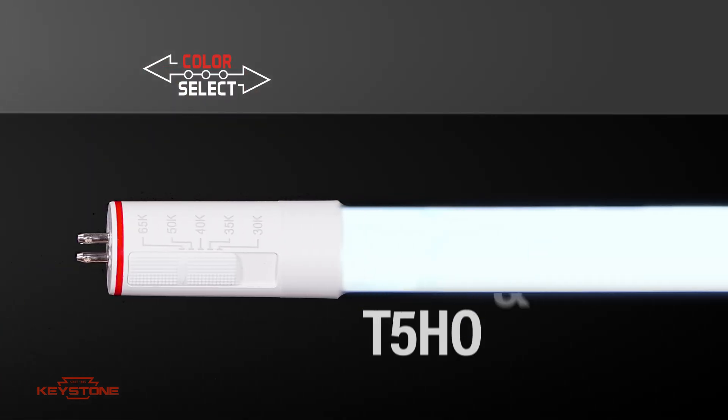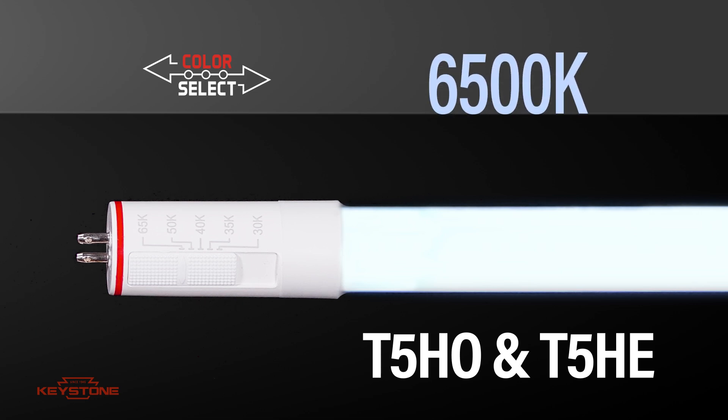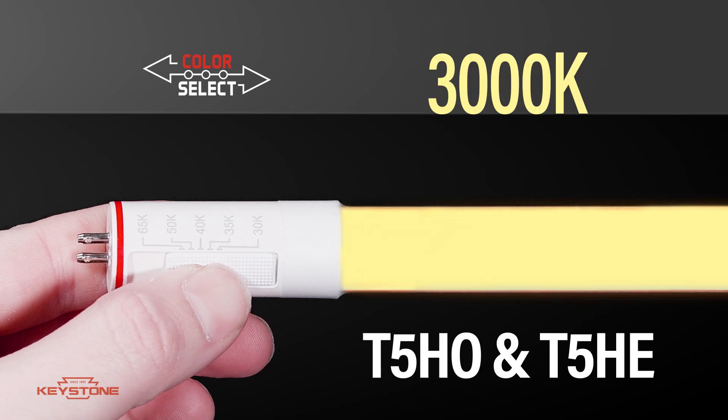Our T5 high output and high efficiency models also include five color temperatures: 6500, 5000, 4000, 3500, and 3000 Kelvin.